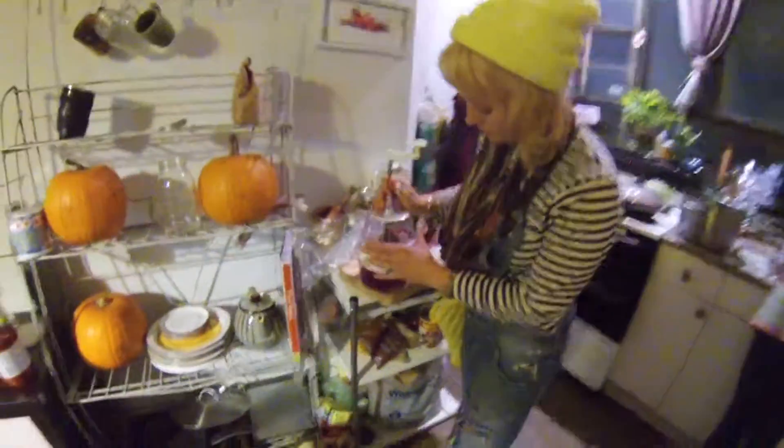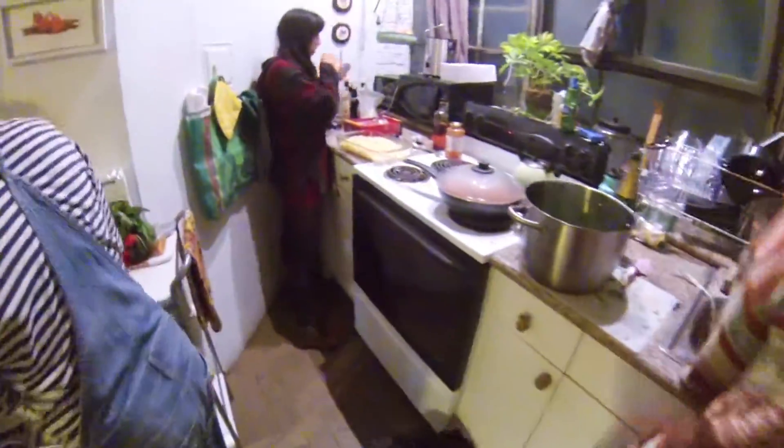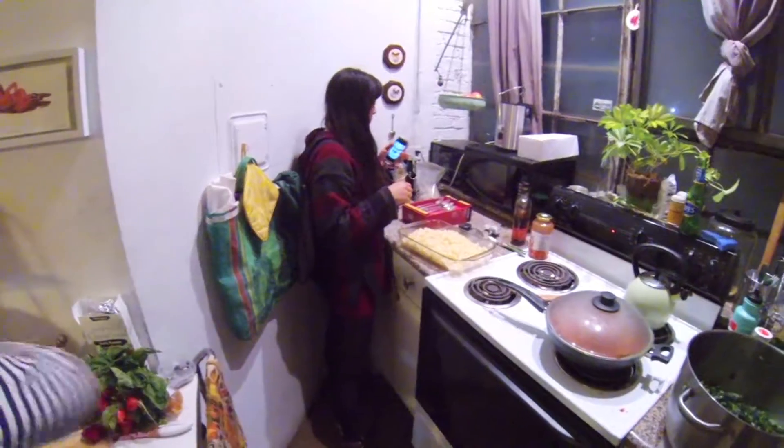Got Karen slicing up beets. Liza doing dishes. Making spaghetti. And there's the roommate cutting her hair. Cool.